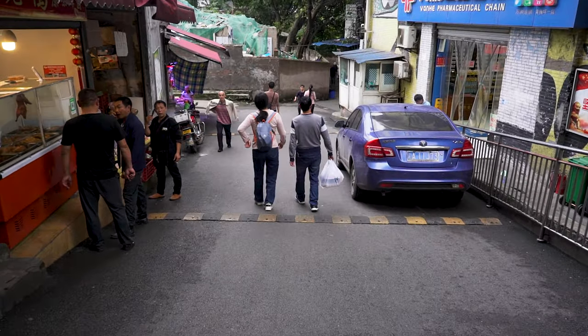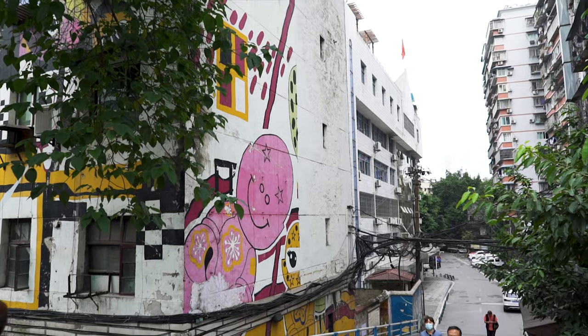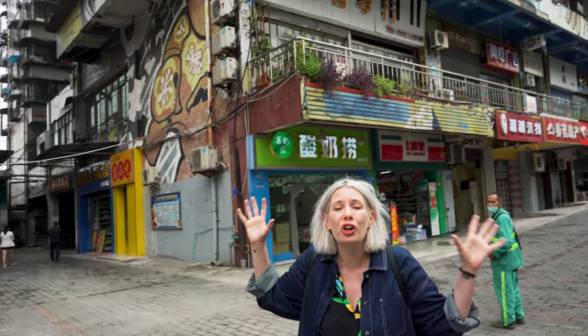What I find really interesting is this could be any street in China. There are local shops and local people, but as soon as you look up, it's like entering a whole new world.